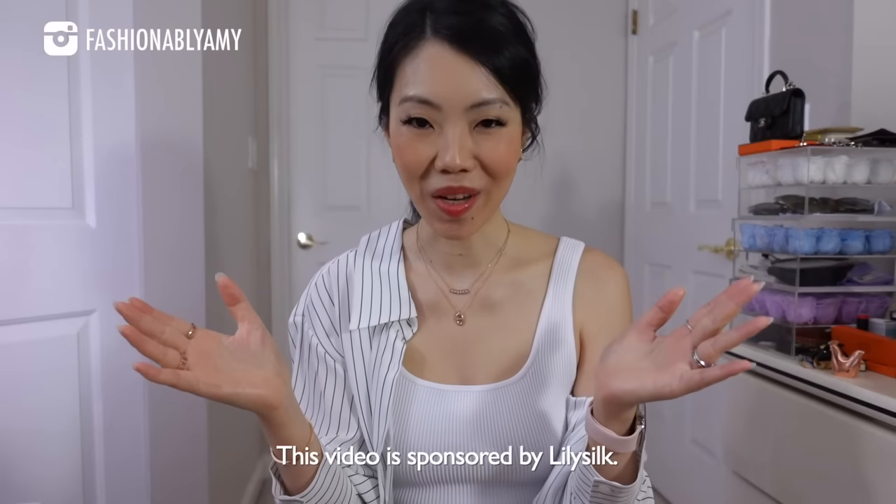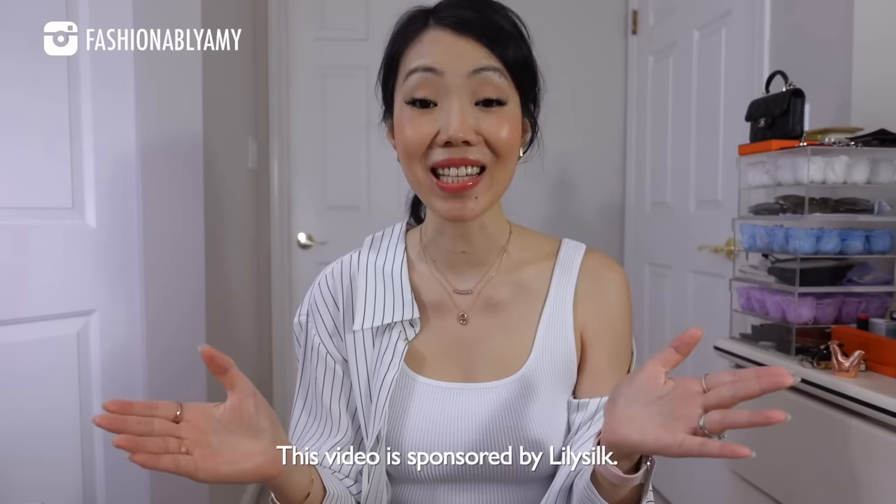Obviously back then I did it based on the collection I had at the time, so now I'm going to do it based on the collection I have right now. Hey guys, welcome back to my channel. If you're new here, hello, my name is Amy. Today's video sponsor is none other than LilySilk.